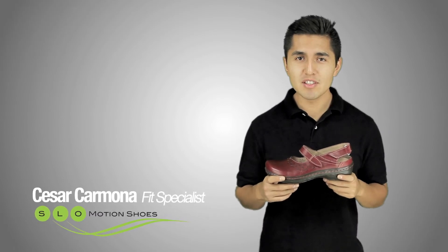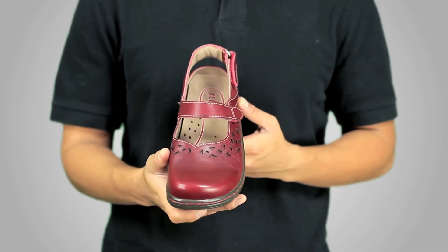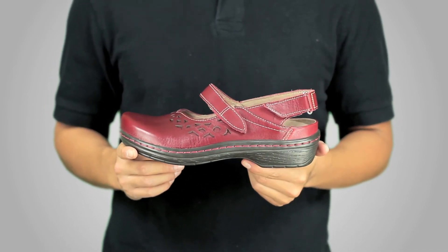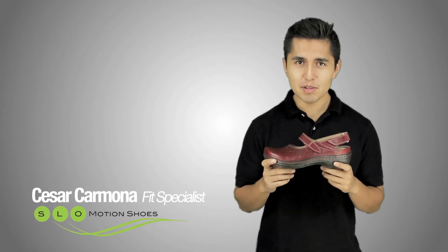This is Cesar with Slow Motion Shoes and this is the November Shoe of the Month, the Forest by Clogs. The Forest features a wide toe box, stretchable leather, a removable footbed, and thanks to its anti-slip, non-marking sole, and all-day comfort, the Forest by Clogs is perfect for your work setting.